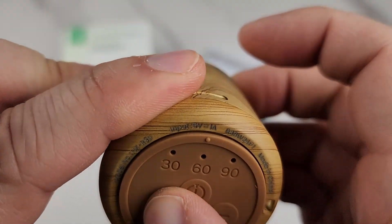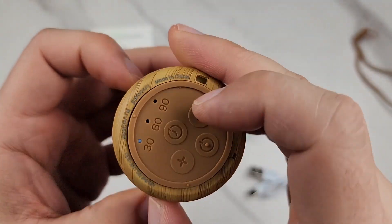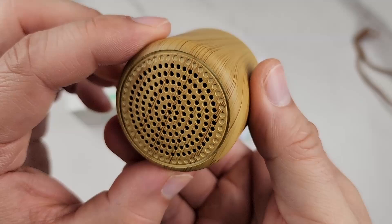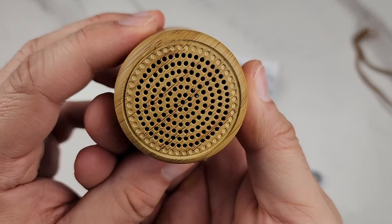You can see it lights up. We have a wave sound here first. I'll just go through the different sounds — you push the power button to change the sound. Here's a cricket sound, and you've got rain sounds.